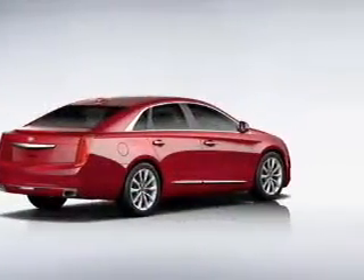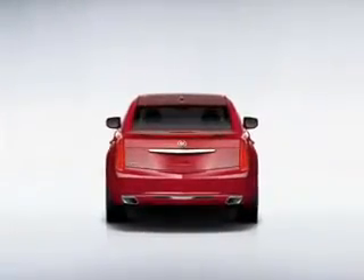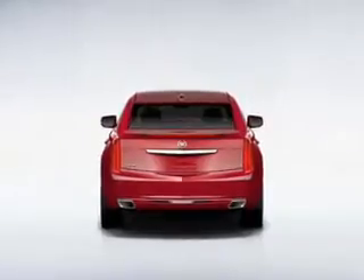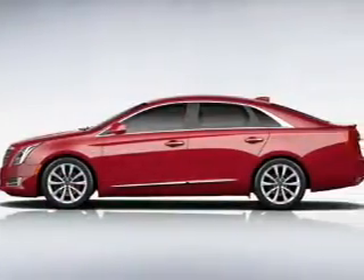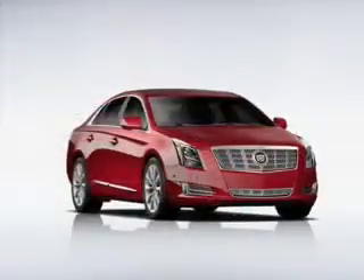Stand out from the crowd with premium wheels. Get advanced listening benefits from the premium sound system. Brake safely with the anti-lock braking system. Heated seats make cold weather driving more endurable.